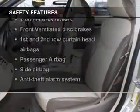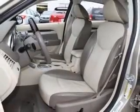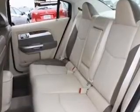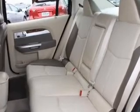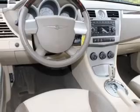And for your peace of mind, the following safety equipment is included: front ventilated disc brakes, curtain head airbags, passenger airbag, side airbag, low tire pressure warning, and independent suspension. Let us put you in the driver's seat today.